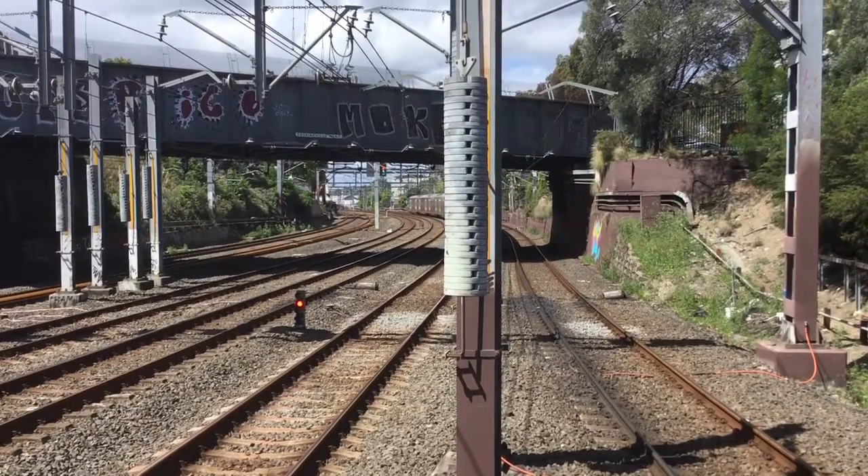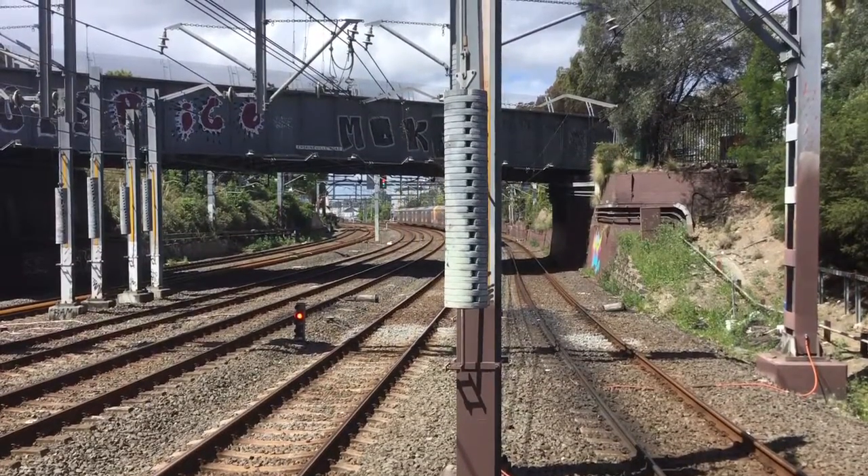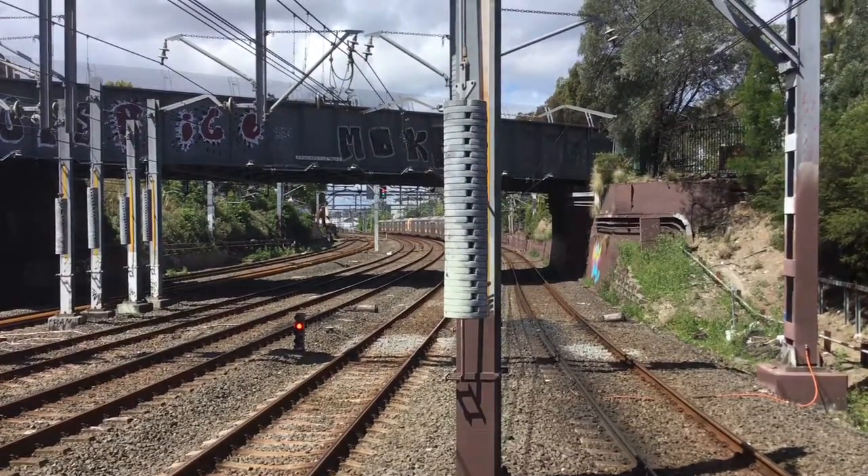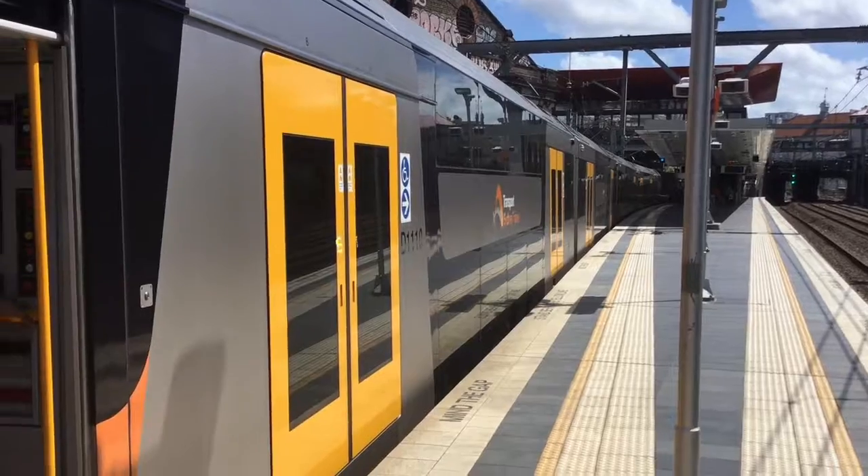M6 and M25 departing platform number 1, City Circle service. Next stop will be Redburn, then Central, Town Hall, and then all stations to the City Circle Line — St James and Museum.